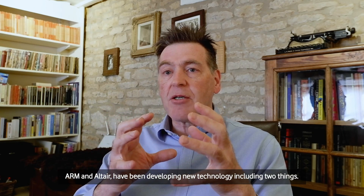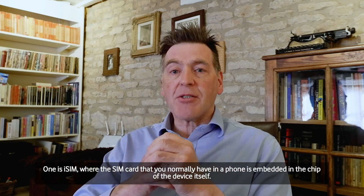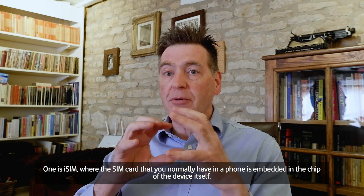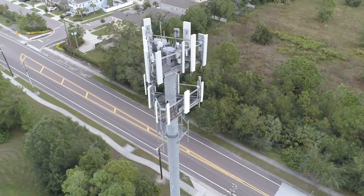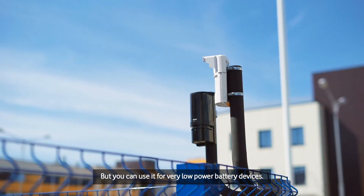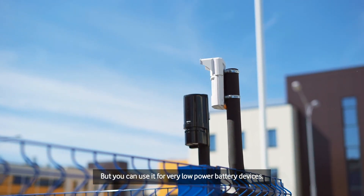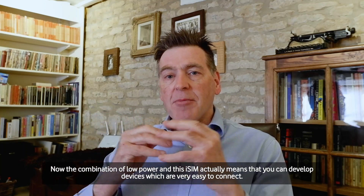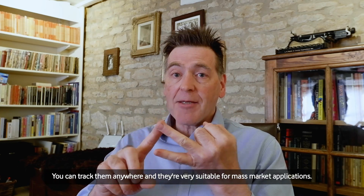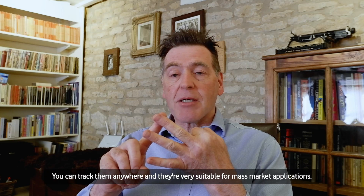Two key developments: first is iSIM, where the SIM card that you normally have in a phone is embedded in the chip of the device itself. The second is low-power wide-area networks, which means you can use the same network as mobile phones but for very low-power battery devices. The combination of low power and iSIM means you can develop devices that are very easy to connect, track anywhere, and are suitable for mass market applications.